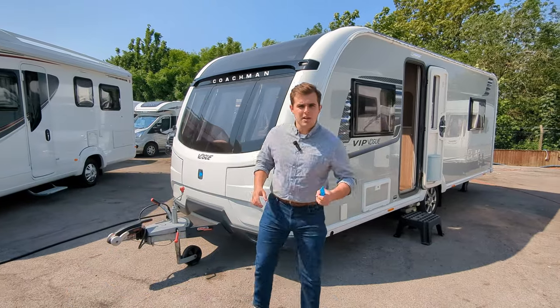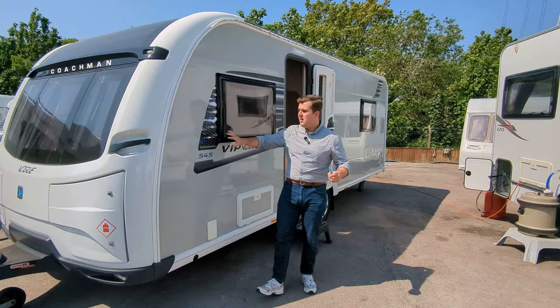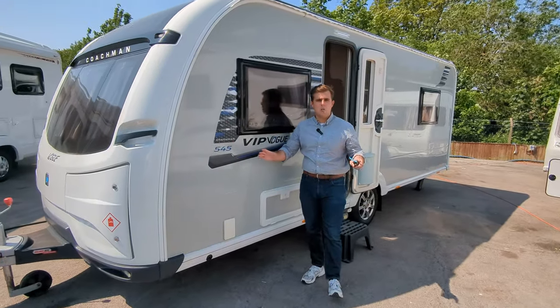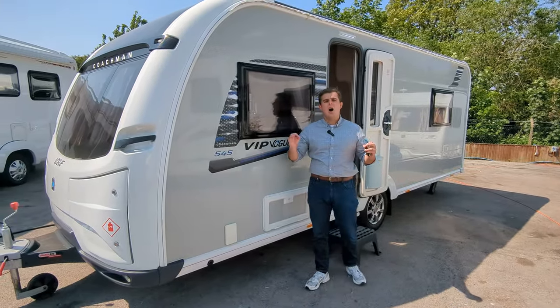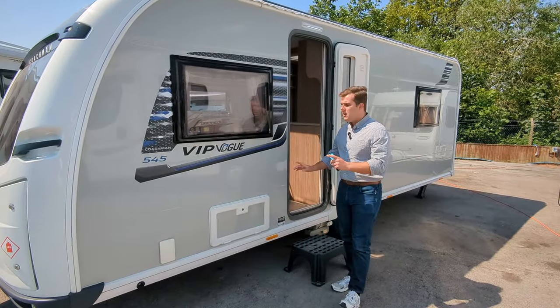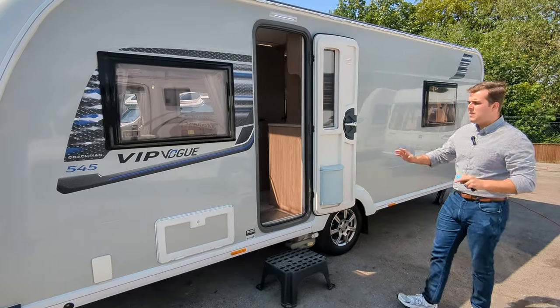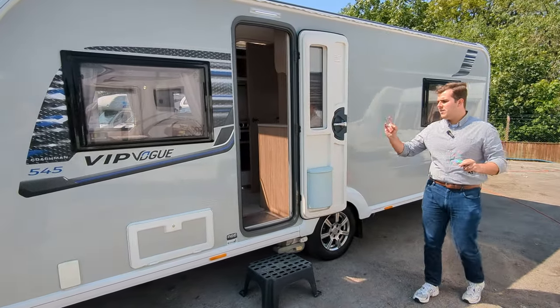Hi guys, Jason here from Lowen Roads. We've got a 2018 Coachman 545 to look at. If you're interested in this or any of the motorhomes or caravans you see on the channel, hop on down to lowenroads.co.uk or pop on down - we're in Stoke-on-Trent, we'd love to see you. So back to this - it's a gorgeous 2018 caravan, Coachman 545 VIP Vogue.